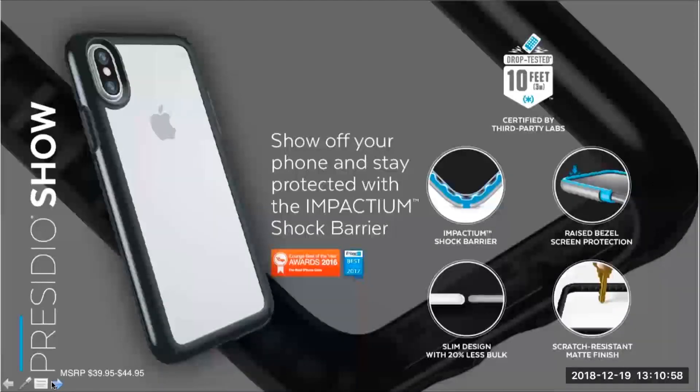Here we have Presidio Show, which is very similar to Presidio Clear, but we were able to add an additional two feet of drop protection by adding the Impactium shock barrier. It's hidden nicely behind a black or rose gold color trim bezel, and these really look classy on the new iPhone.